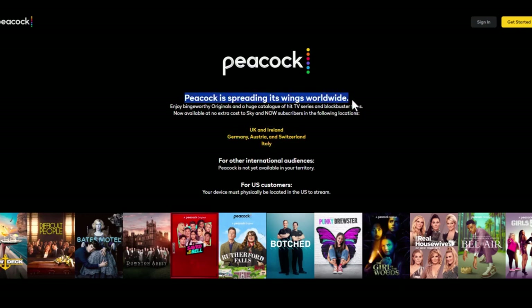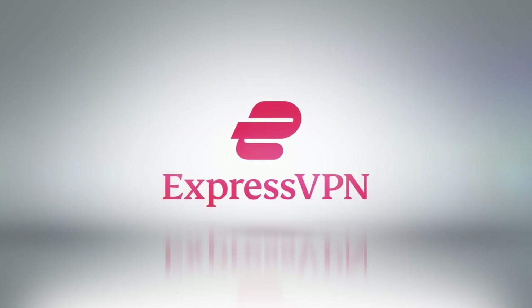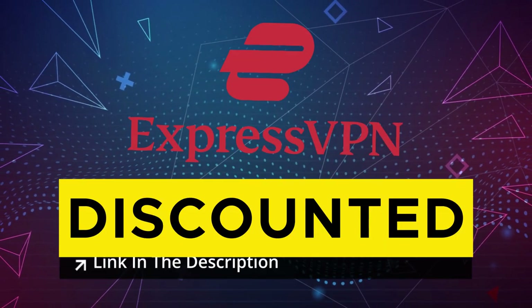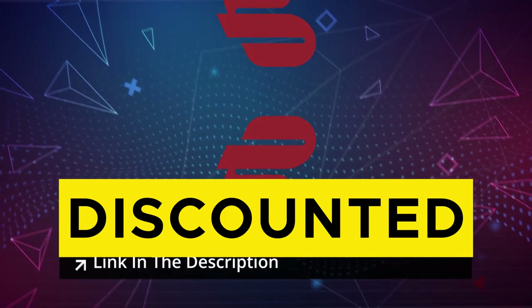The VPN that has always helped me accessing geo-restricted content smoothly is ExpressVPN. I have used ExpressVPN for several reasons and, to be honest, it has never disappointed me. I will leave a discounted link for ExpressVPN in the description box below that you can use to avail a special discount on your purchase.